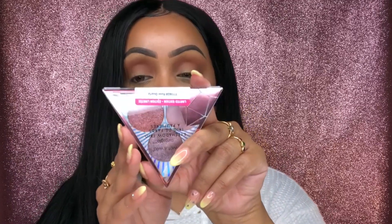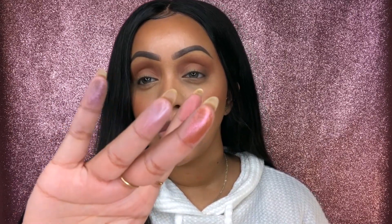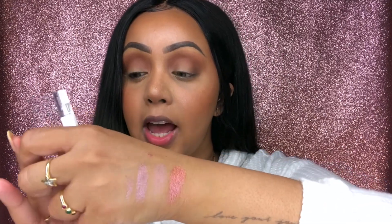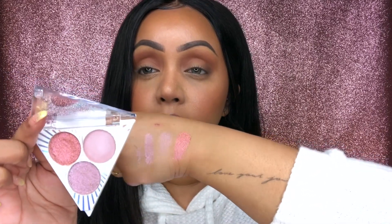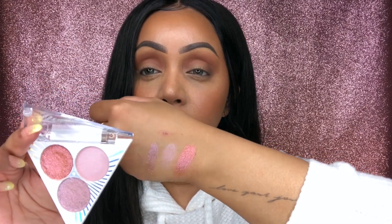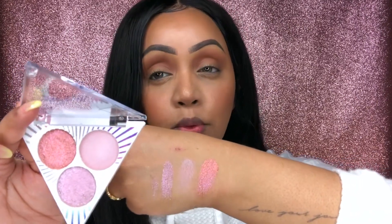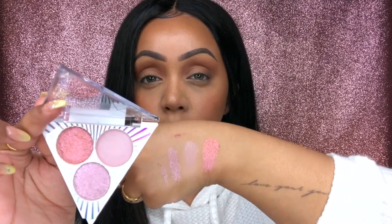The last eyeshadow trio is Rose Quartz, and I left my favorite for last — I always gravitate to these colors. It looks like pinky, sort of lavender shades. The two metallic shimmer shades are a really great formula. The first shade has almost a satin finish, but the pigment is definitely not as strong as the other two, though it is beautiful and a lot softer in texture.